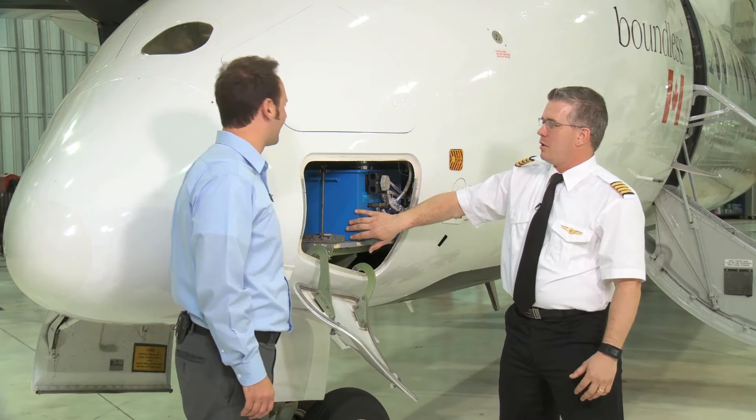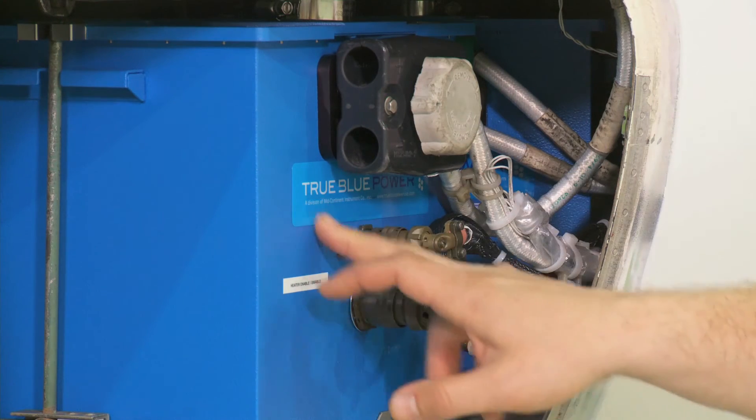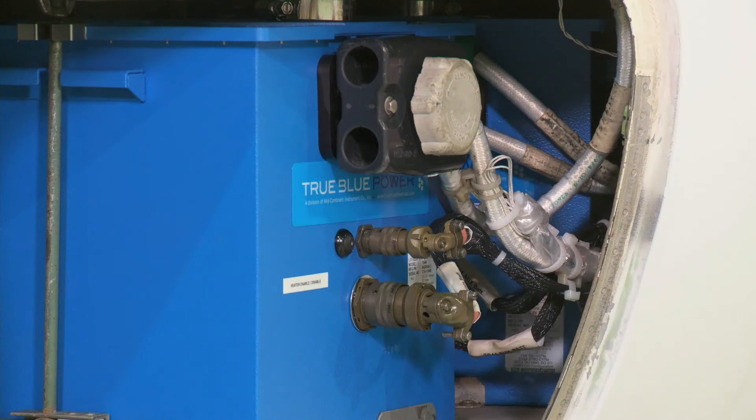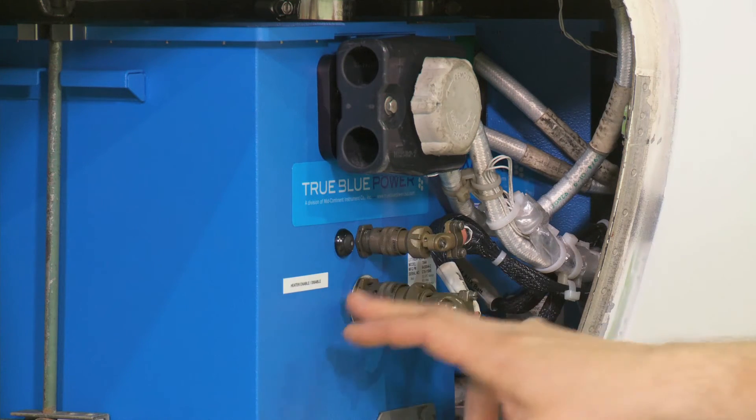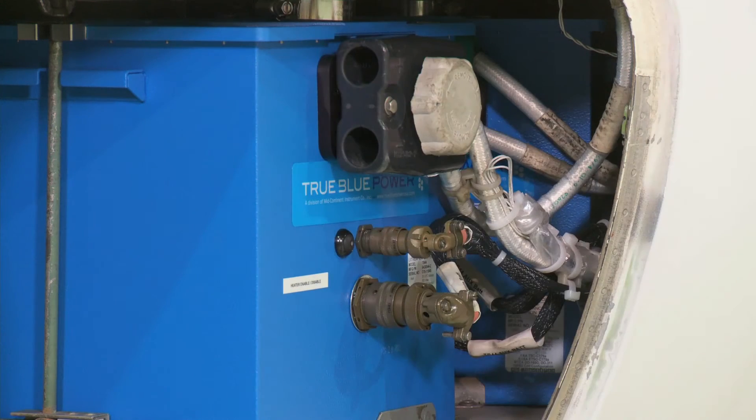This is a smart battery. It can communicate to the crew through the cannon plug here, or a button here that you can push in the event we need to heat the battery up. The cannon plug can physically be attached to a laptop so you can go in and see the status of each cell. It's truly a great upgrade to this aircraft.